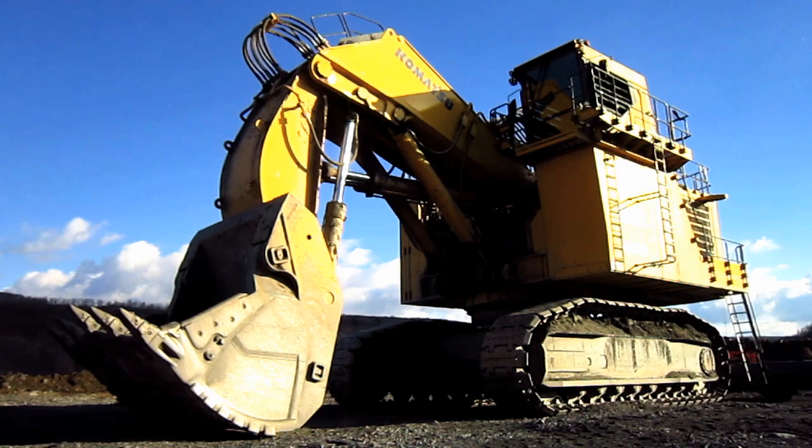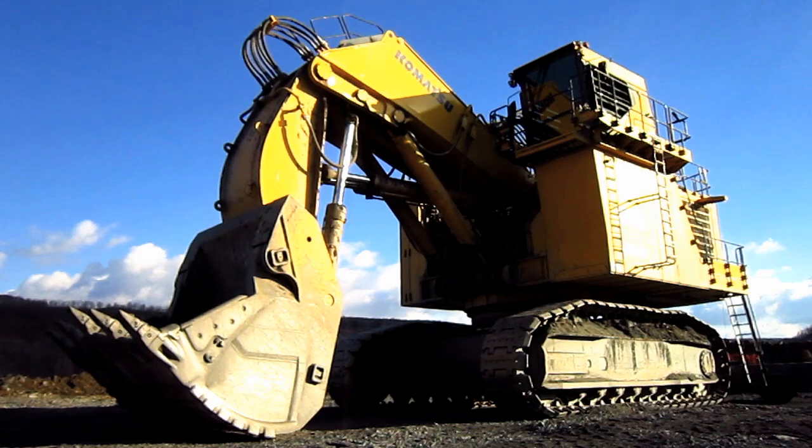Right here is a 2012 Komatsu PC-4000-6. Before we go and take a tour of this machine, let's talk a little bit about the history behind it.